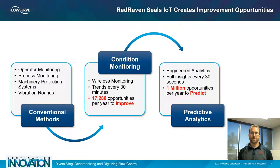The real benefit of using IoT for monitoring is in the opportunities we get to look at equipment we otherwise wouldn't. Conventional methods such as operator monitoring, process monitoring, machine protection systems, and vibration rounds give a pretty good chance to look at equipment but on a relatively wide schedule. Operator monitoring might be once or twice a day, process monitoring is continuous but only looked at by a few people, machinery protection systems are expensive and limited, and vibration rounds are only done once a month or quarter. This gives us very few data points.